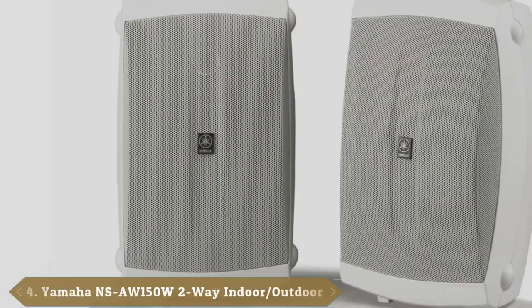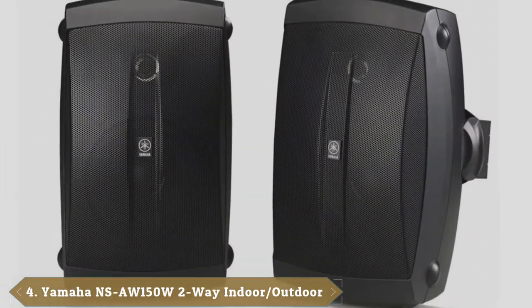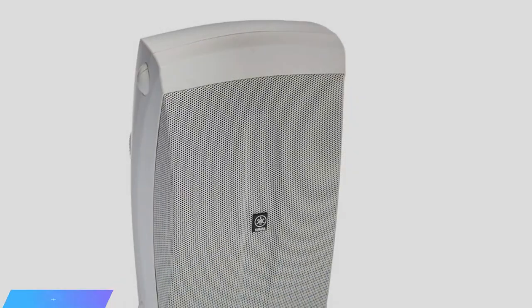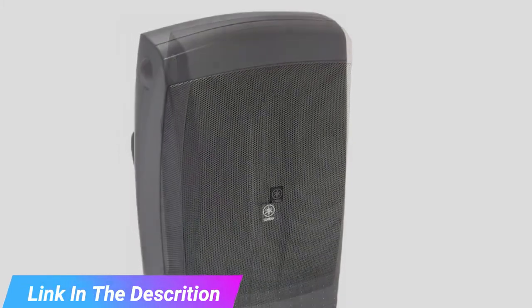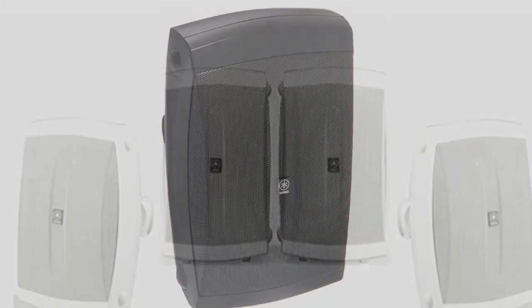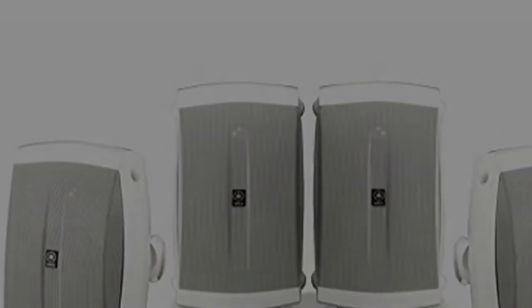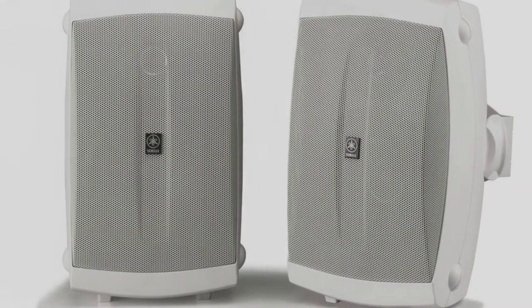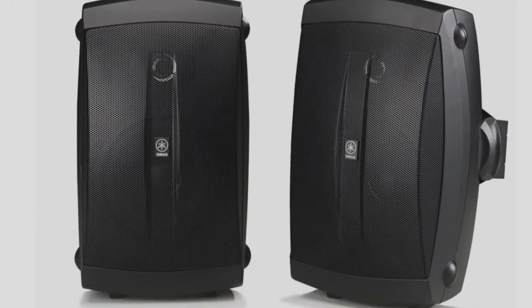Next at number 4 we have Yamaha NSAW-150WH 2-Way Indoor Outdoor Speakers. The Yamaha NSAW-150W is technically designed to serve as indoor bookshelf speakers, but their highly weather-resistant build and lightweight frame actually make them one of the best budget options available for outdoor speakers. The all-white design won't appeal to everyone, but they deliver decent sound for a rock-bottom price tag, and they're some of the smaller and more unobtrusive speakers we've found for outdoor use. Just keep in mind they might not be as weather-resistant as some of their more specialized contemporaries.